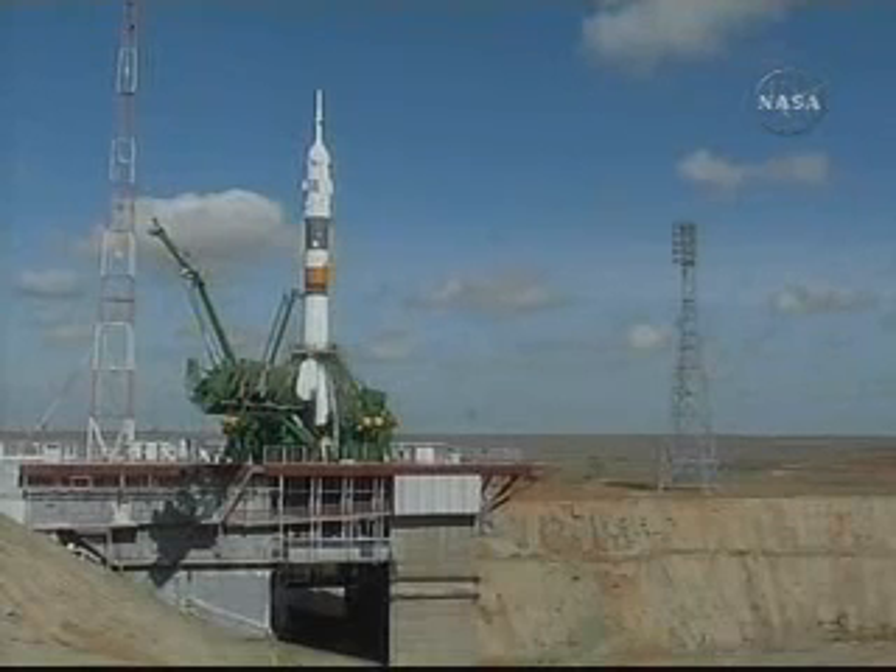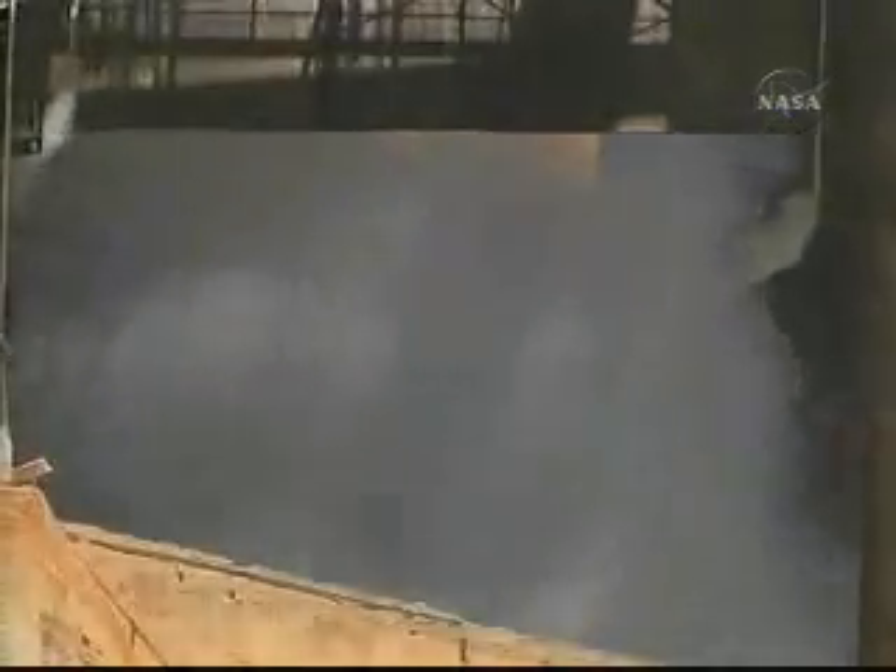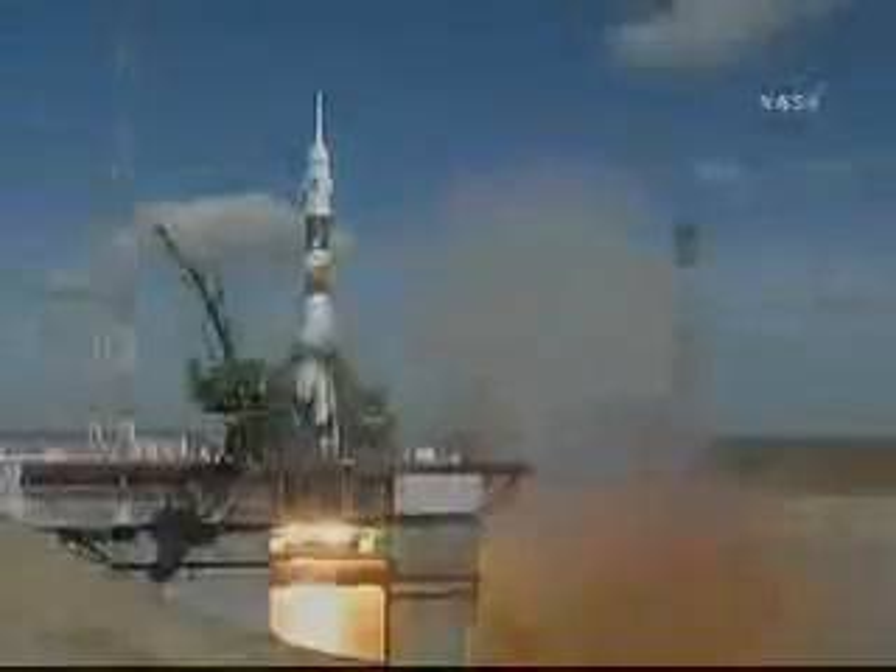T-minus 15 seconds. The second umbilical tower moves away from Soyuz. Preliminary. T-minus 5, 4, 3, 2, 1. Intermediate. Prime and liftoff.